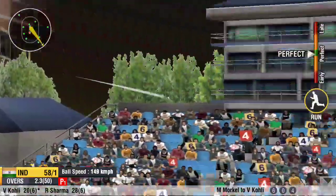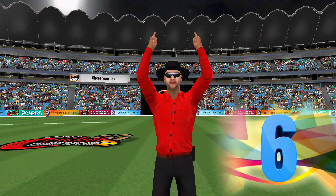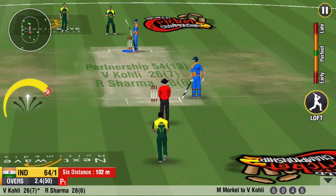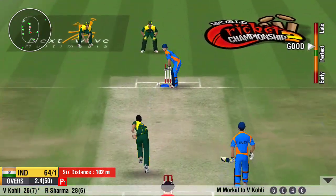Oh, what a shot! The crowd has gone mad. That's lofted for a massive six. What a beauty. Nice work to bring up the 50 partnership in this innings.